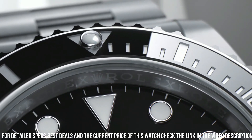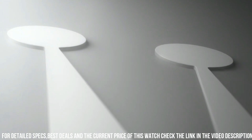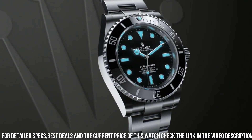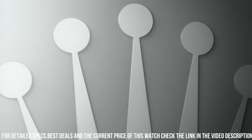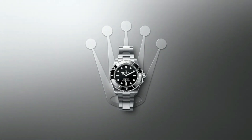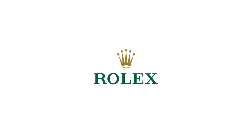Vibrations per hour: 28,800. Jewels: 31. Polished with brushed 904L Oystersteel Stainless Steel case. Brushed 904L Oystersteel Stainless Steel Oyster Bracelet. Scratch resistant Sapphire Crystal.